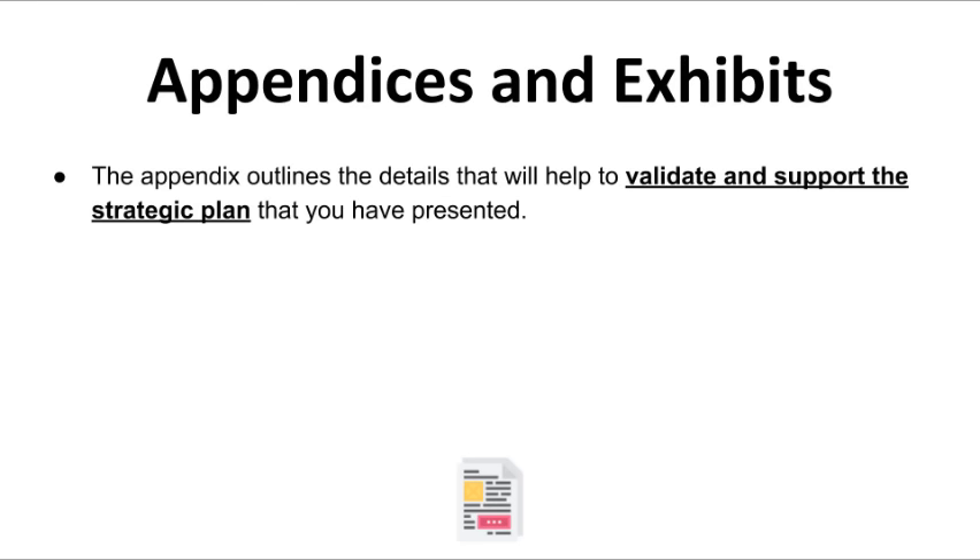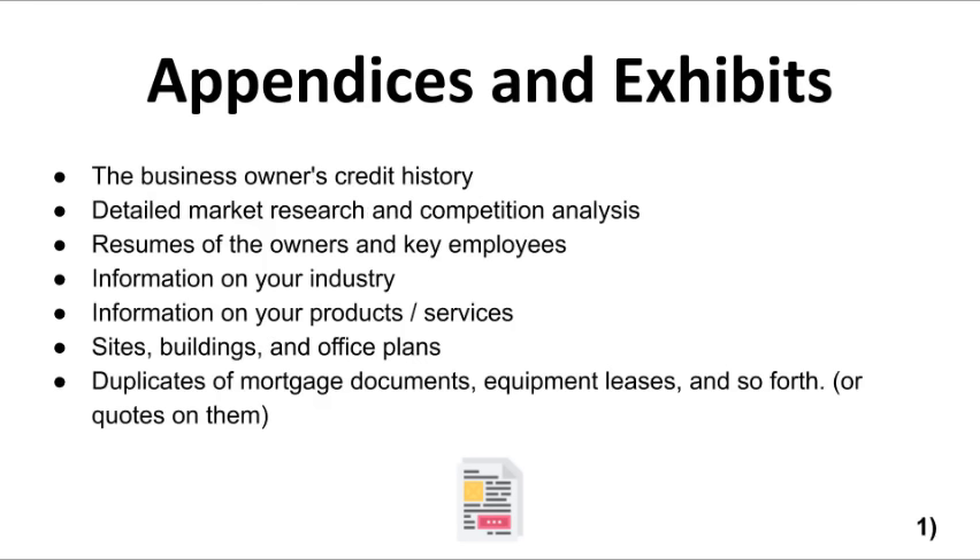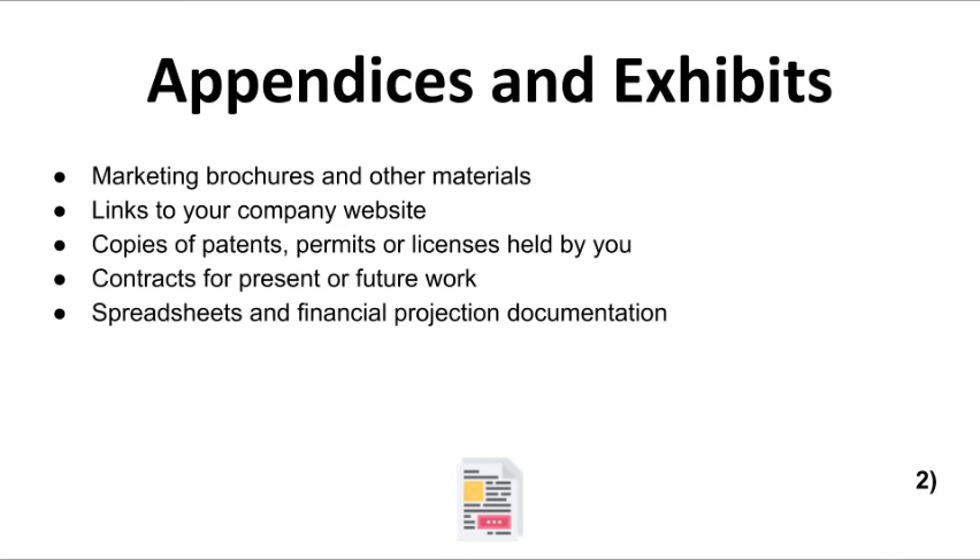Some of the things you might want to include in your appendix, if applicable: the business owner's credit history, detailed market research and competition analysis, resumes of the owners and key employees, information on your industry and products or services, site and office plans, duplicates of mortgage documents and equipment leases, marketing brochures and other materials, links to your company website, copies of patents, permits, or licenses held by you, contracts for present or future work, and spreadsheets and financial projection documentation.